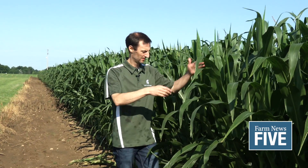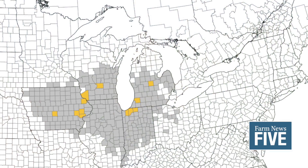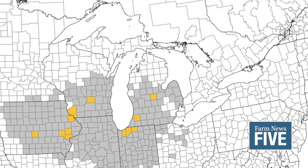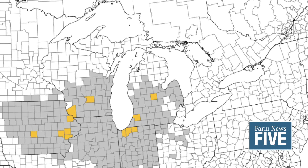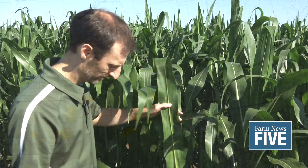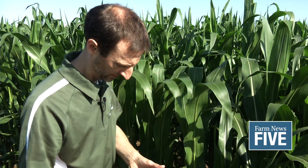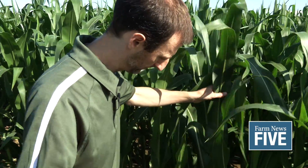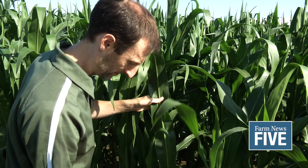Here in Michigan, we've had a confirmation in Gratiot County. Really low incidence, and I think I should say that for across the country — very low incidence and severity. So nothing to get super freaked out about and go out and spray today. I want to make sure we're really clear on that. But what we're trying to do is use this as an educational opportunity to make sure you go out and scout and be aware of where tar spots are turning up.